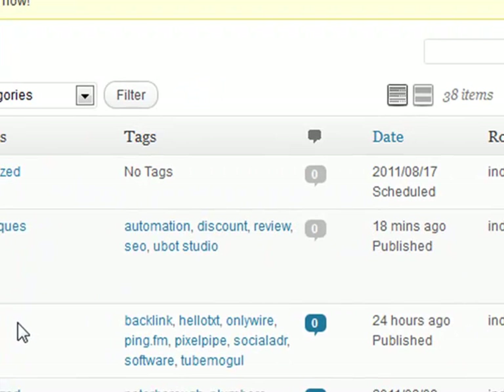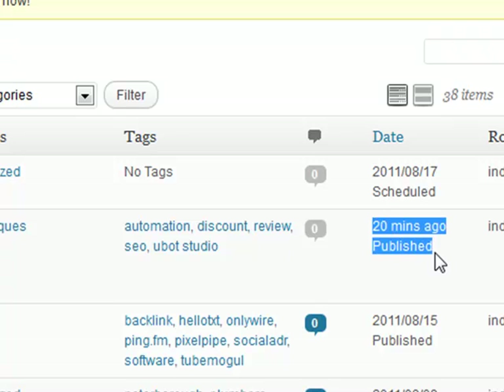I'm going to click on refresh quickly. Okay, let that refresh. As you can see, this was published 20 minutes ago.